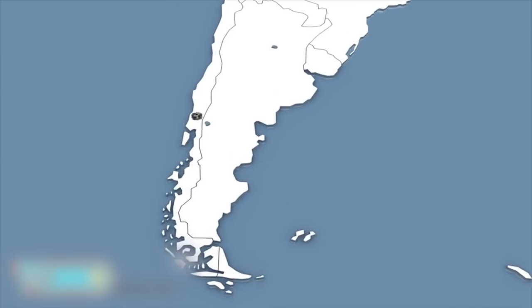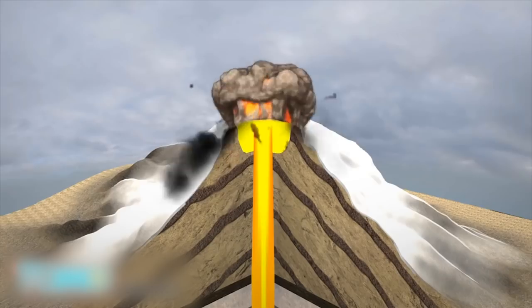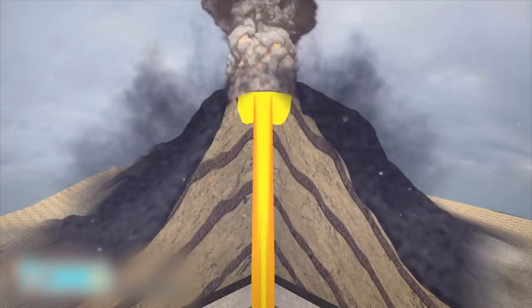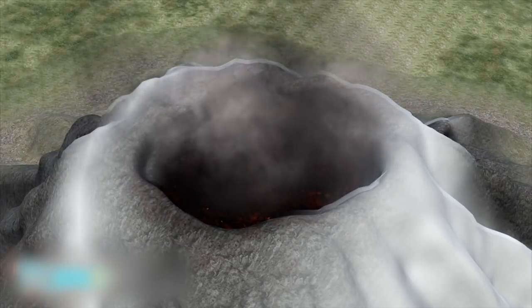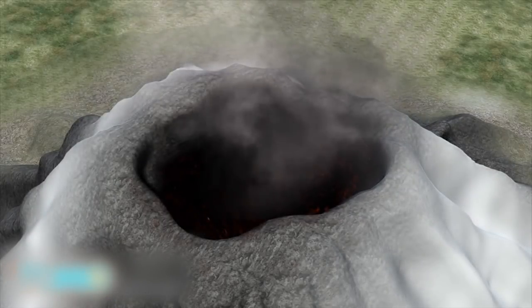Volcano Villarica is one of the most active volcanoes in South America. A stratovolcano, Villarica was formed by many layers of hardened lava and volcanic ash. Villarica also has a crater at the brim, created when the volcano's magma chamber was emptied after a previous large eruption.